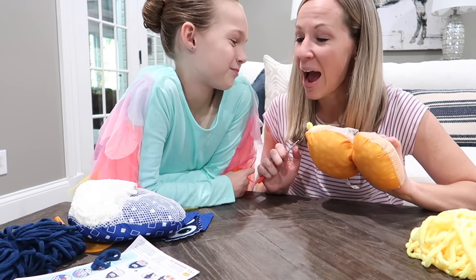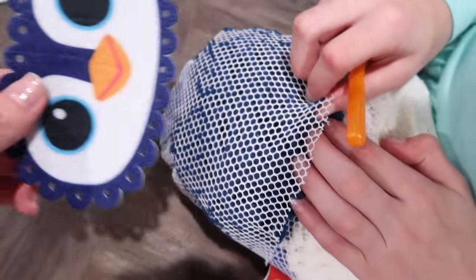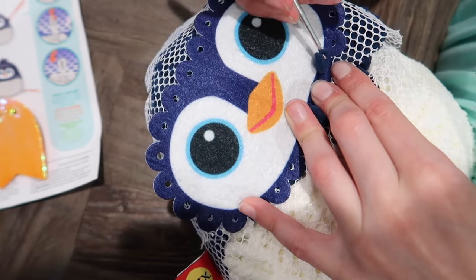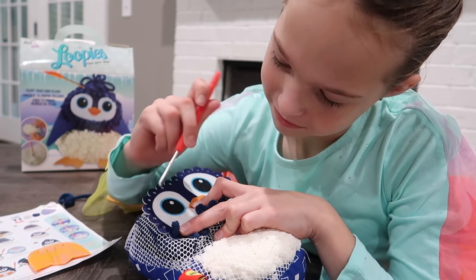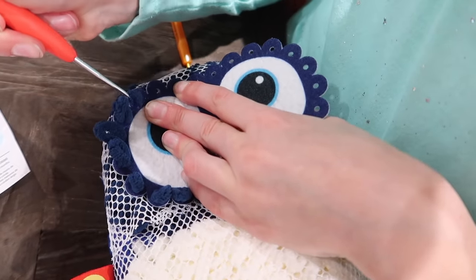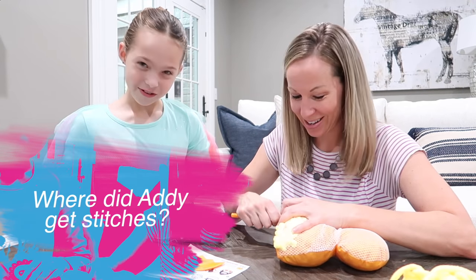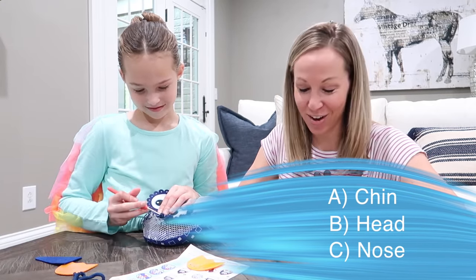My looping is coming along pretty nicely. I think we need to get Addy's penguin going now. Addy has her white yarn and her blue yarn, and now she's gotta take the felt penguin face and put that on. Then you're just gonna start pulling loops through the penguin's face to get it secured. Question number two — Addy, you're gonna love this one. Where did I get stitches? On my chin, on my head, or on my nose?